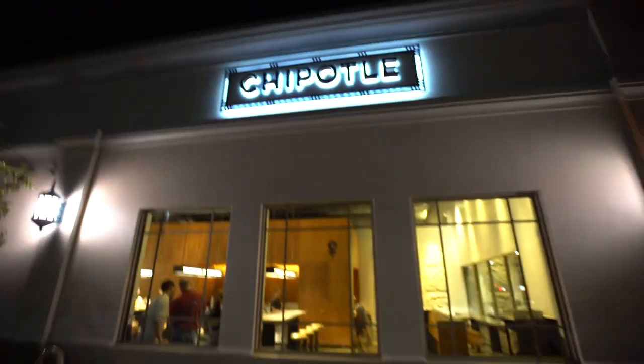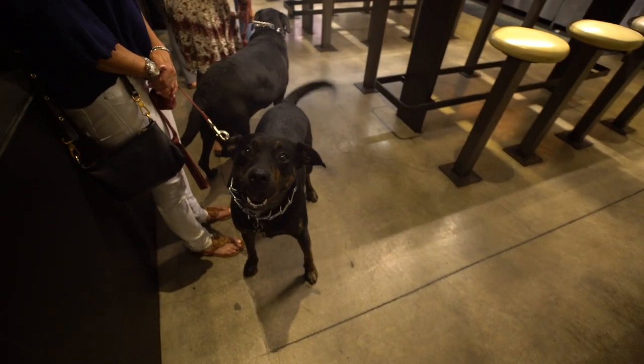We're gonna get something to eat right now. I'm at Chipotle — it's 9:44. I didn't know what else to get; I was thinking of trying something different, but Chipotle is so easy. So we're just gonna get a bowl, slash tortilla, slash burrito. Let's go.